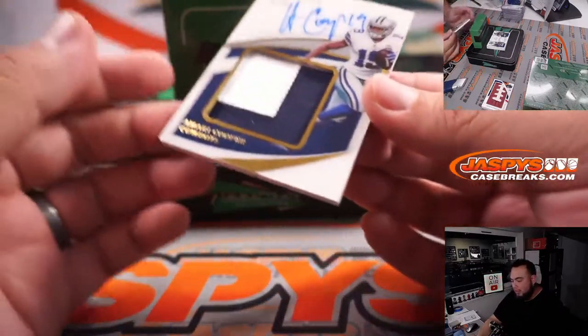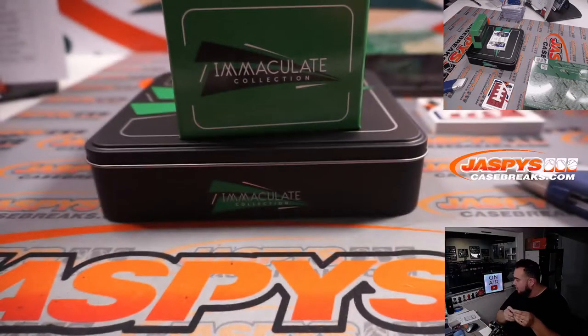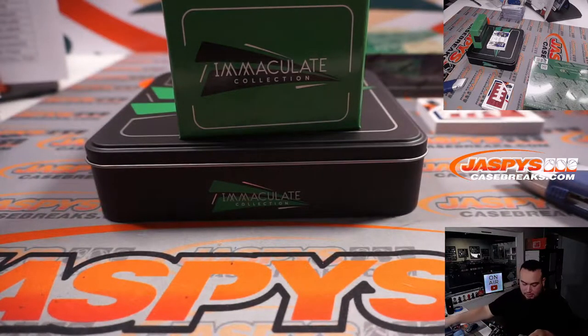We have an Amari Cooper patch autograph, 49 out of 49 for the Dallas Cowboys — for the RMB, Timothy was spot nine, and last spot mojo and first spot mojo — the only one that bought into that RMB straight up, and that is from 2021.